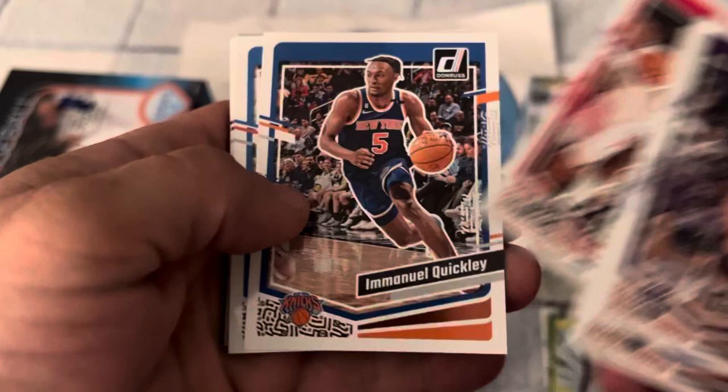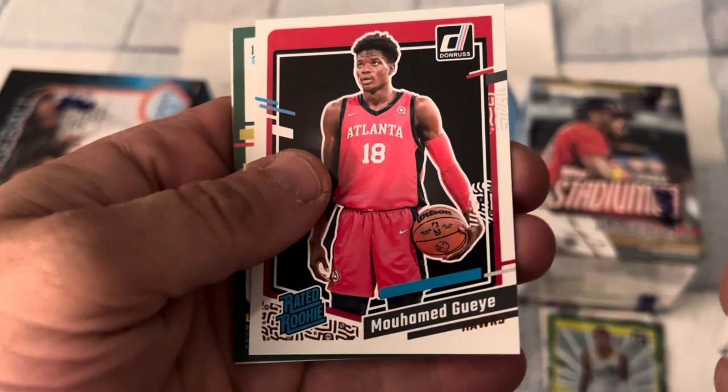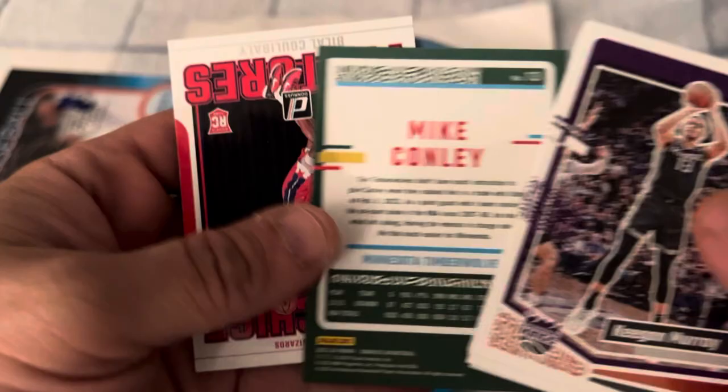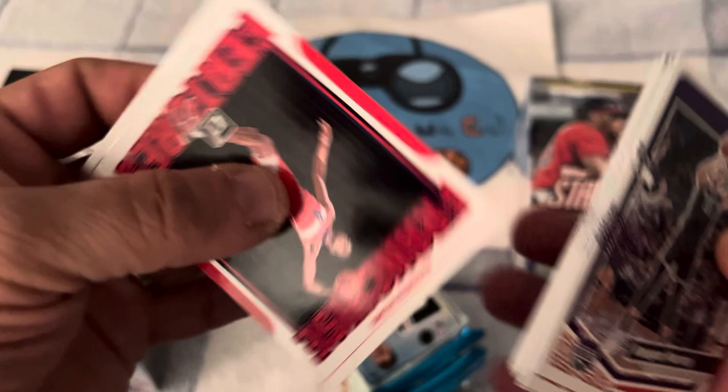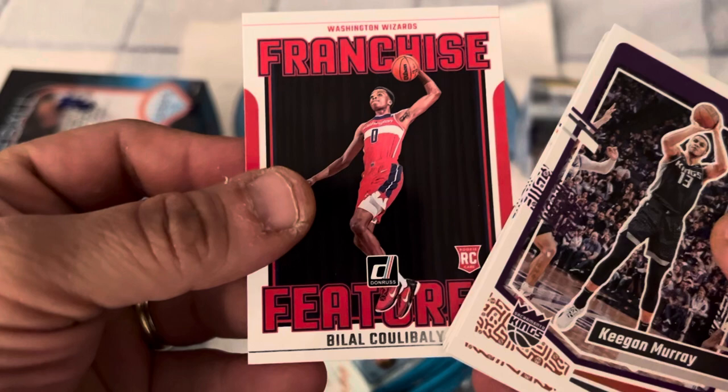James Harden with the beard, Quigley, Shet Holenbrin, and we have a Mohammed Guy. Mike Conley — veteran Mike Conley — and we have a Franchise Features Bilal Coulibaly rookie card, so that's pretty cool — a bonus rookie, a Franchise Features insert rookie. Pack number three, it's six packs per box.